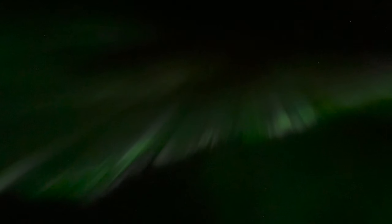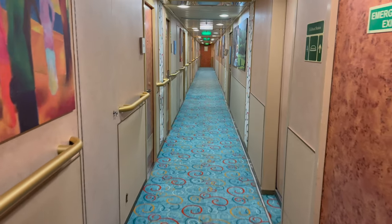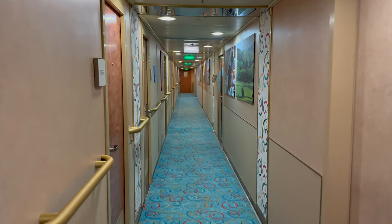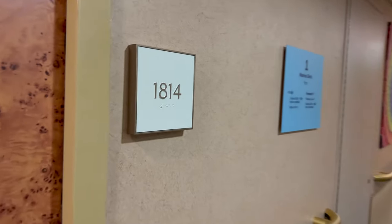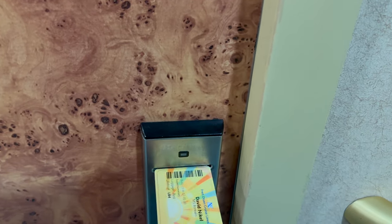I've already made videos about the Northern Lights cruise and done a full ship tour of the Fred Olsen Borealis, so do check those out if you haven't yet seen them — links in the video notes. This video focuses on my cabin 1814, which was an ocean view cabin.